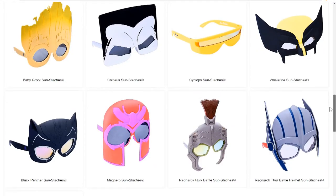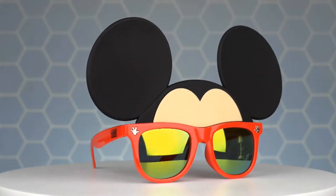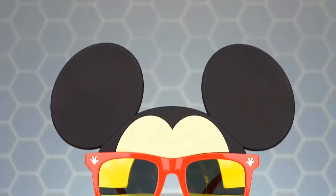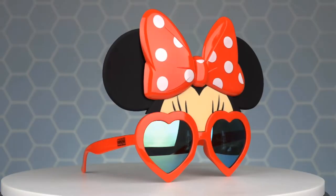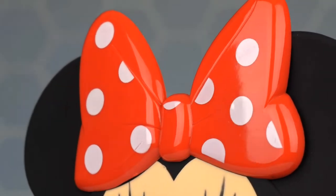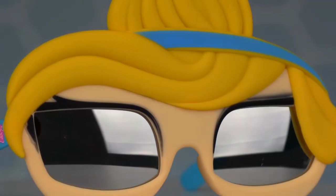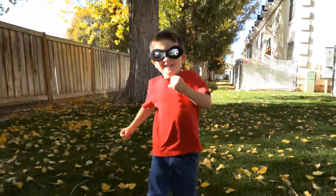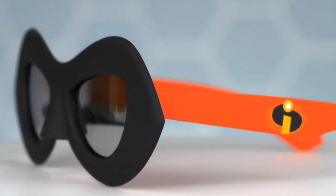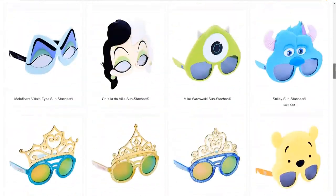Sun Stashes also has a line of Disney sunglasses that will make your house the happiest place on Earth. Disney characters include Mickey, Minnie, Cinderella, and Dash. With Mickey Mouse ears and eyes, you'll be ready for any adventure. Minnie Mouse sunglasses are designed with adorable eyelashes and an iconic red bow on top. The Cinderella character sunglasses will make any princess's dream come true. And the Dash sunglasses from The Incredibles are sure to help anyone save the day. These four characters are only a small sample of the huge Disney selection available at Sun Stashes.